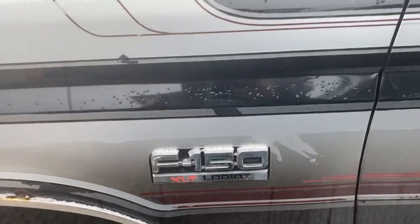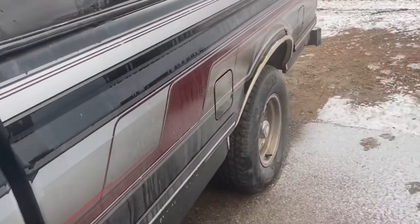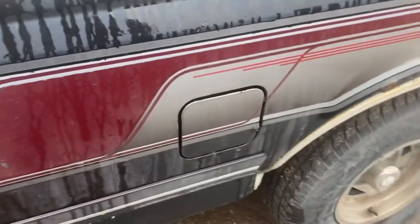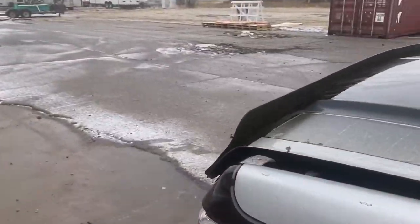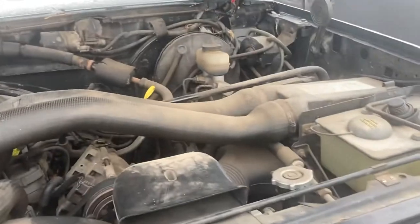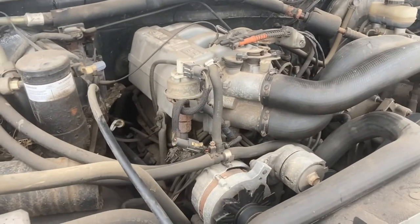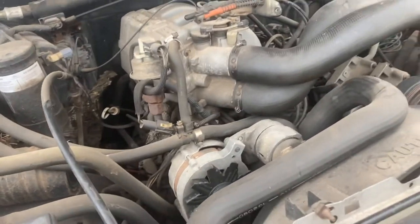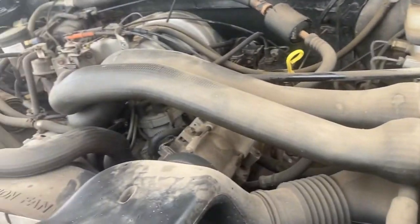It's an XLT Lariat — top-of-the-line trim. Another thing I like: dual tanks. And it's got the five-liter, good old Ford 302 small block Windsor pushrod V8.